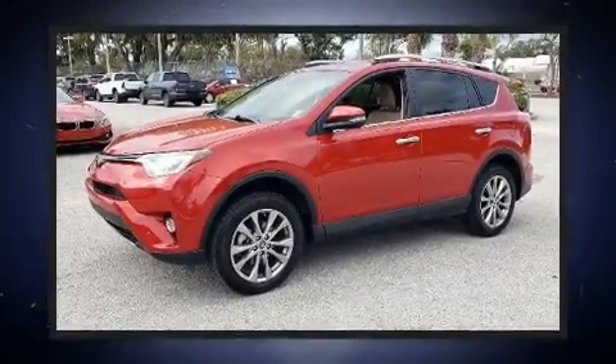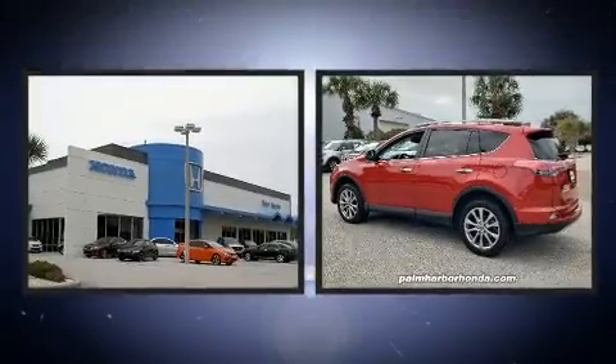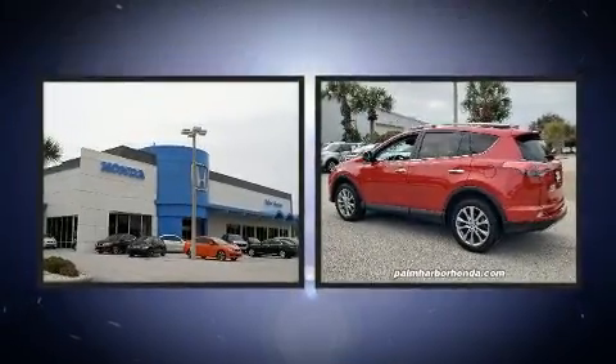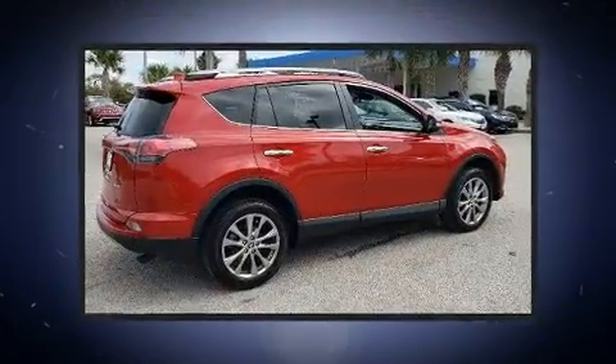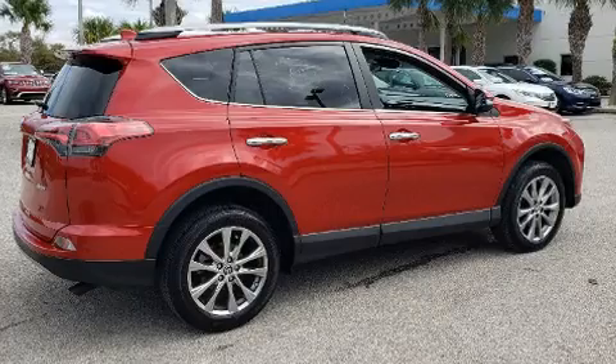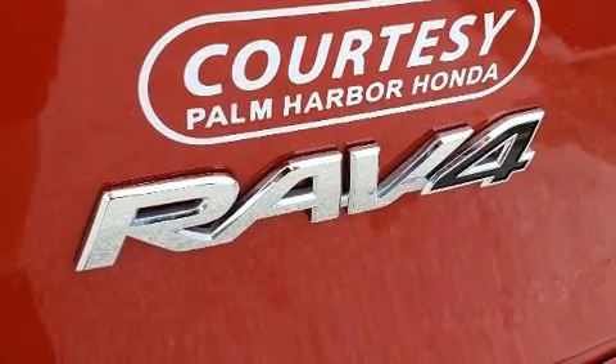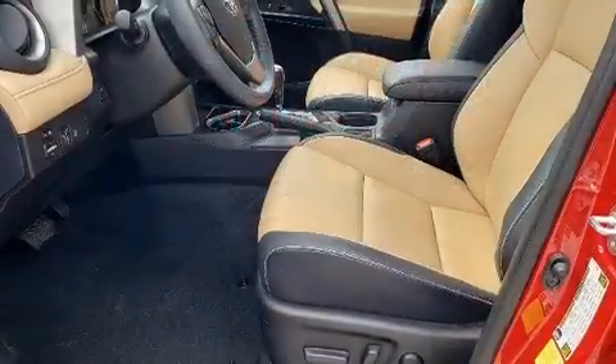You can expect a lot from the 2017 Toyota RAV4 with less than 20,000 miles on the odometer. This four-door sport utility vehicle prioritizes comfort, safety, and convenience. It features an automatic transmission, front-wheel drive, and a 2.5-liter four-cylinder engine.